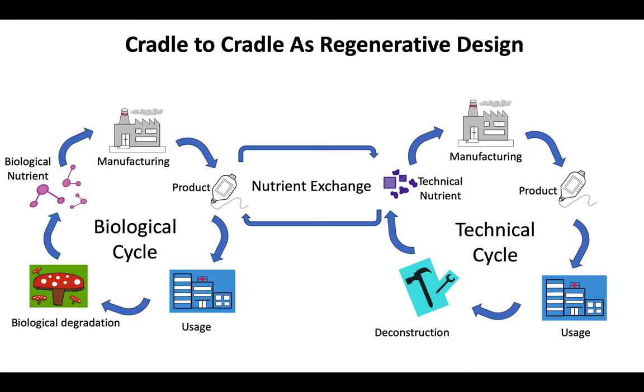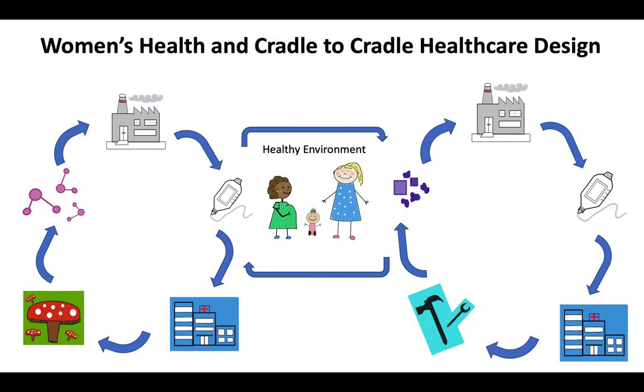Medical design remains an often overlooked opportunity to create sustainable products that support the health of both the user and the surrounding community. Cradle-to-cradle design is a form of regenerative design. The technical cycle and biological cycle can operate independently or they can exchange nutrients, ensuring the regeneration of materials within the cycles. Applying the cradle-to-cradle philosophy to medical design allows us to view design as a form of both gendered and community-based environmental activism.